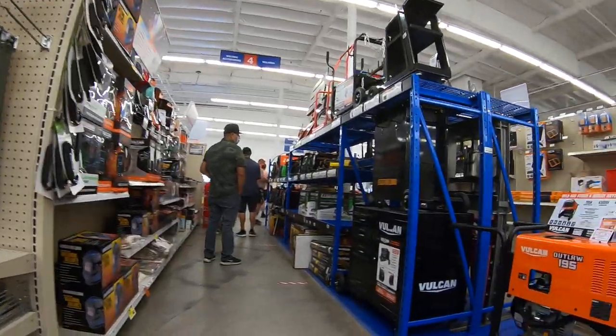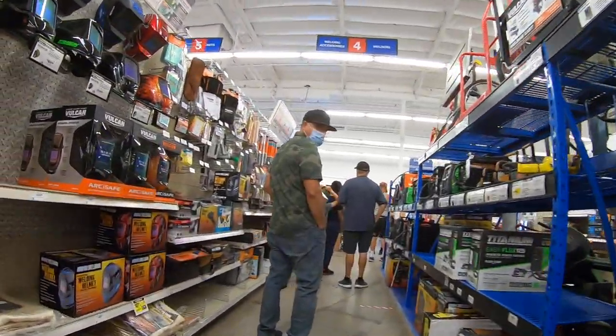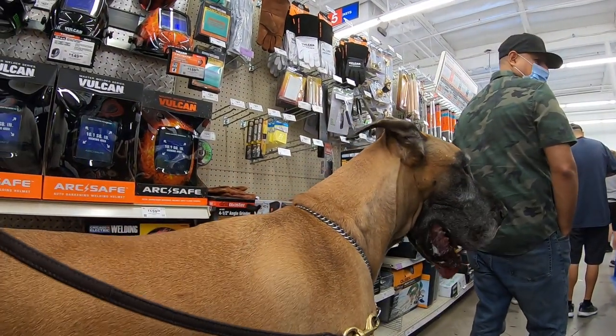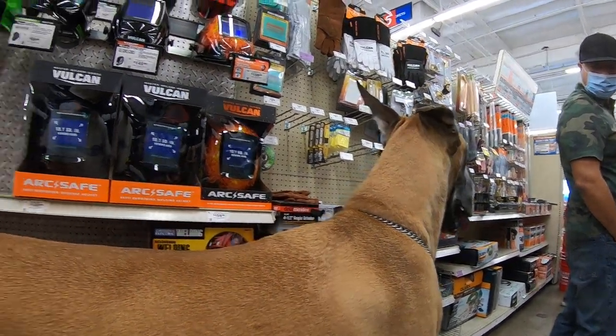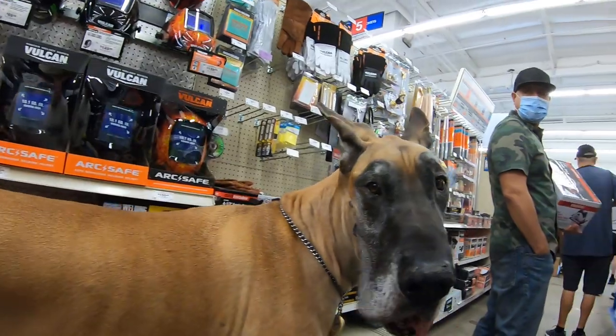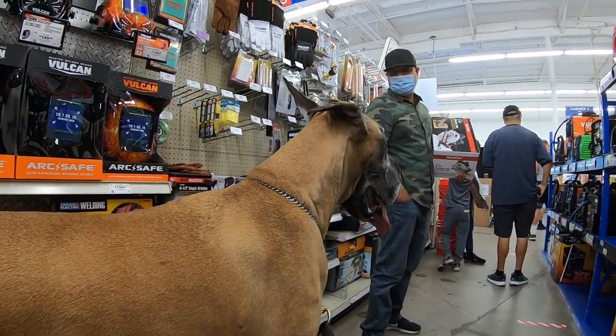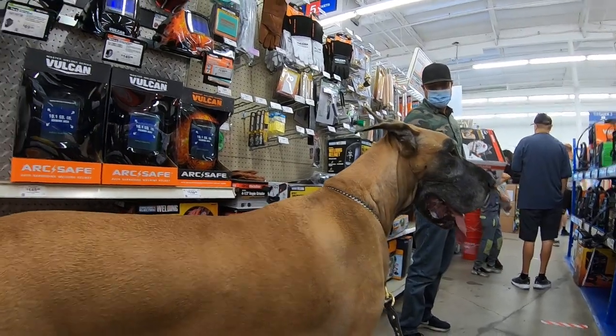Okay, Cash, we're going to go check out with these. Looks like the line starts over here. He's a big boy. He's a good boy.